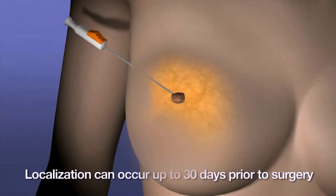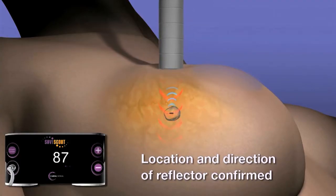And there's SavvyScout technology, a surgical guidance system that precisely locates a tumor by placing a reflector device into the breast, decreasing patient anxiety and pain.